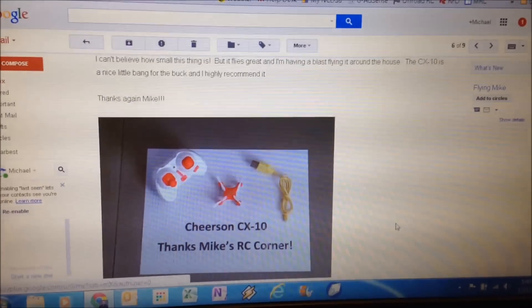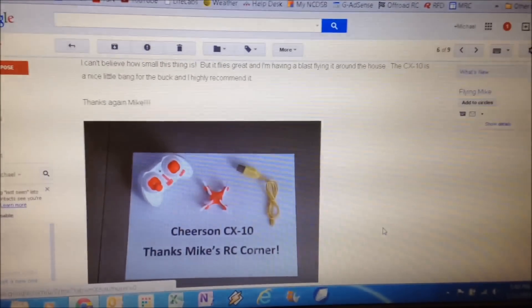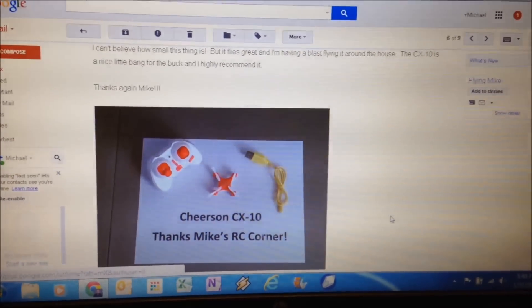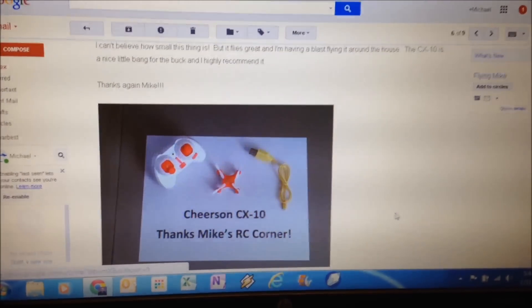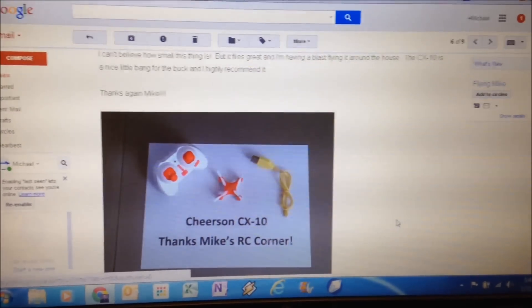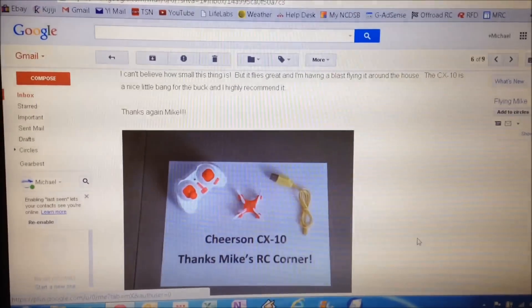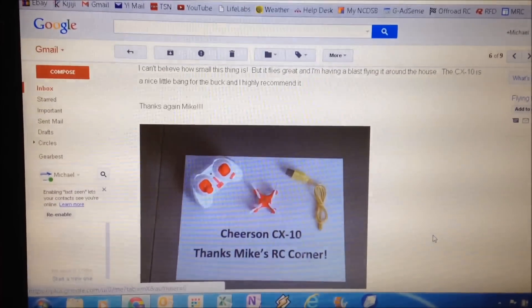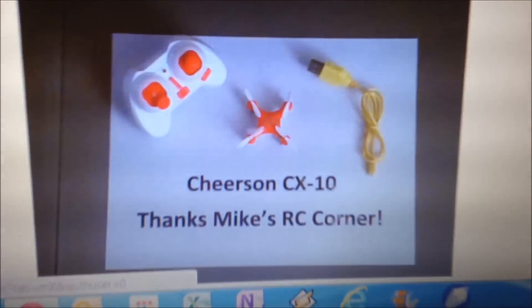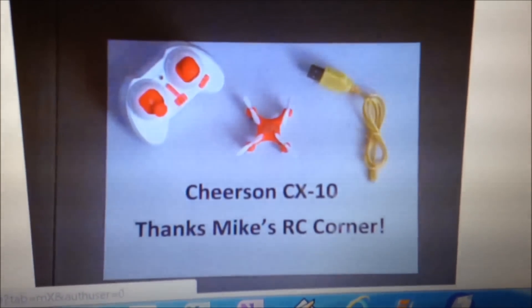He finally got the quad in the mail and I want to give him a little shout out. He's from Flying M1 on my channel. He sent me an email with a picture attachment — it's awesome. He said: 'I can't believe how small this thing is but it flies great and I'm having a blast flying around the house. The CX10 is a nice little bang for the buck and I highly recommend it. Thanks again, Mike.' And that's the picture he took — the Cheers and CX10.